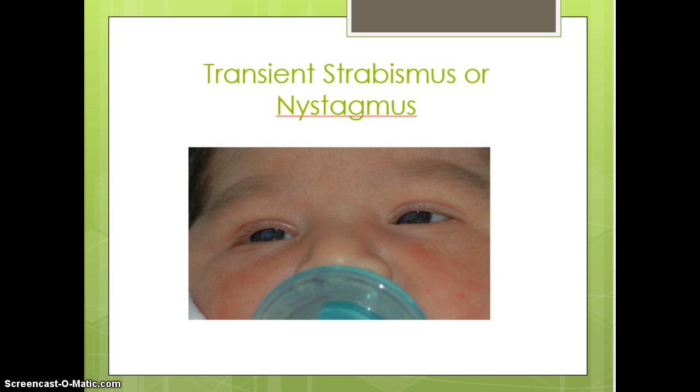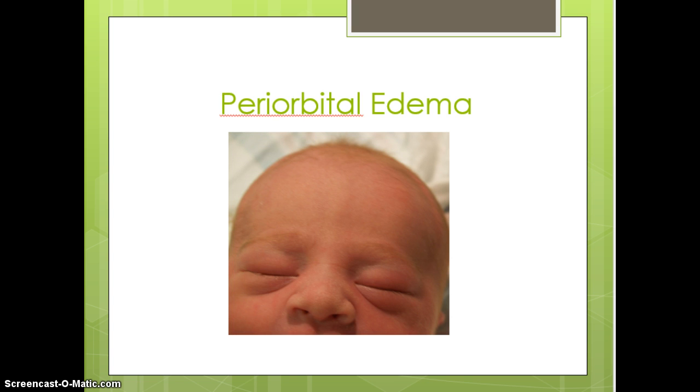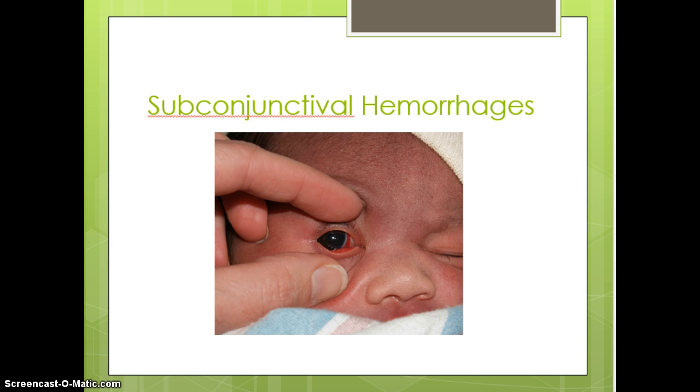Transient strabismus or nystagmus — the crossing of the eyes — is really common to see in newborns for probably the first couple of weeks of life. Their eyes just tend to cross. Periorbital edema, as you can see on this infant's eyes, is just swelling that is typically due to fluid distribution. By the end of 24 hours that edema is usually significantly reduced as the fluid is reabsorbed.